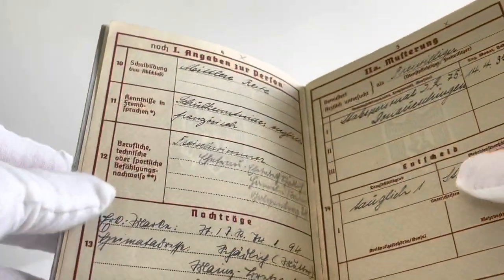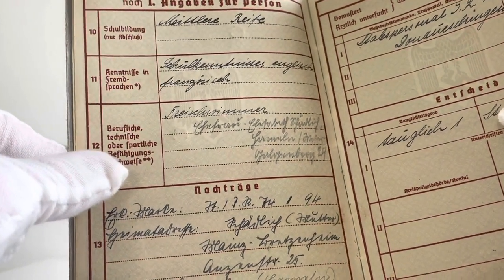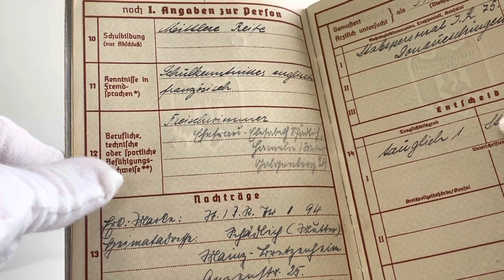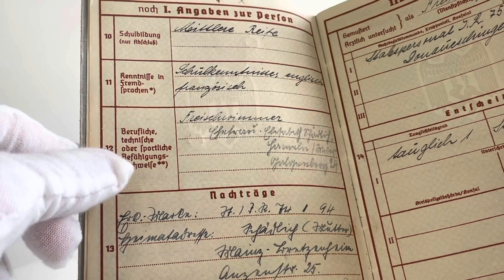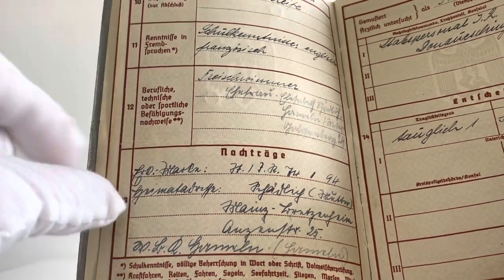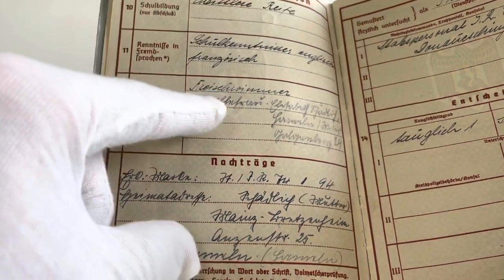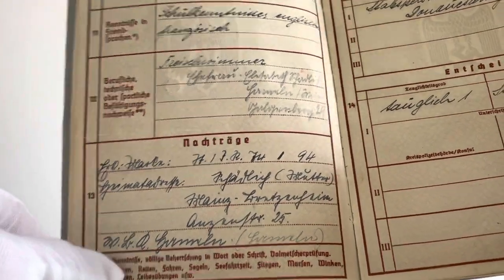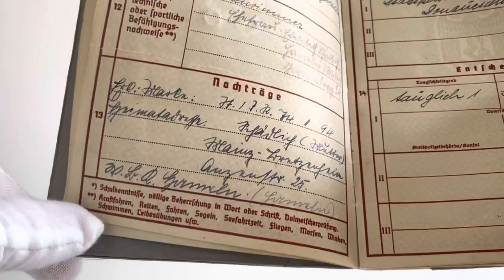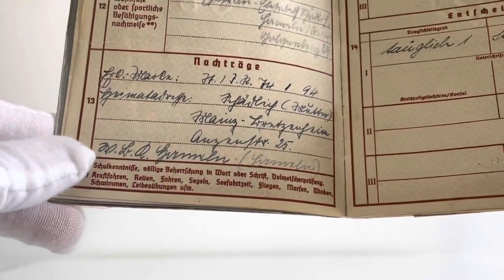On the fourth page the personal information continues with his school training at the top — it says something about 'middle maturity', I believe. Below that we've got foreign languages spoken, which is very interesting: he spoke English and French as well as obviously German. Then we have his occupational or athletic qualifications — it says something about being a free swimmer so he can clearly swim. Finally, the last part is additional notes where it actually has his address.